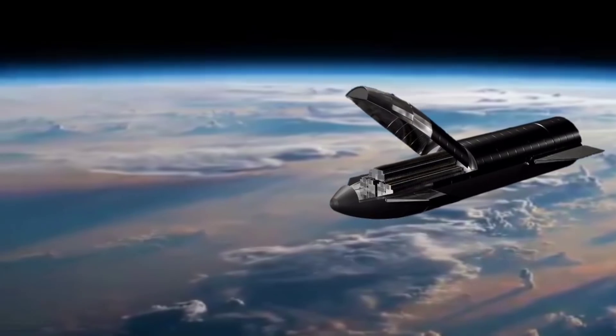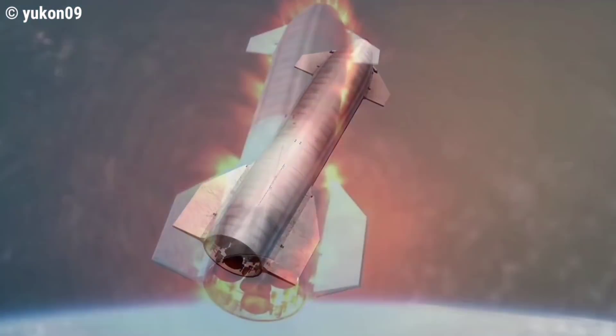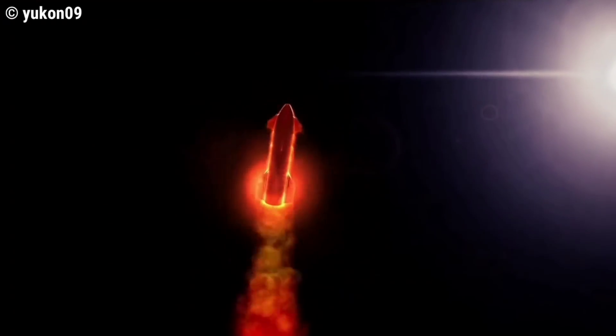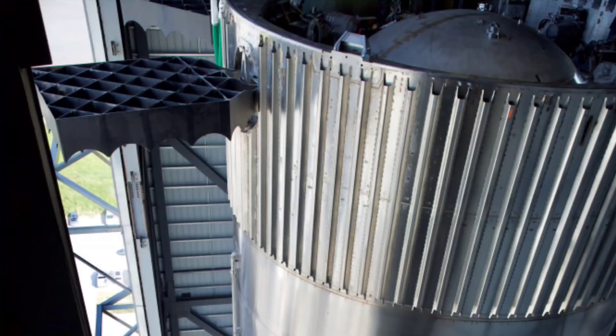Elon Musk also provided encouraging news about the down-mass capability of Starship, responding with a one-word answer — 'sure' — when asked if Starship could be used to return the Hubble Space Telescope from orbit at the end of its lifetime, allowing it to be put on display rather than suffering a destructive reentry. SpaceX's chief engineer also provided an update on the expansion of Starbase, with a new high bay set to rise out of the ground in the coming months — only slightly taller but much wider — allowing for increased cadence in stacking sections to cater for SpaceX's rapidly reusable rockets.